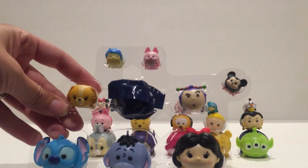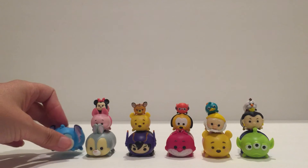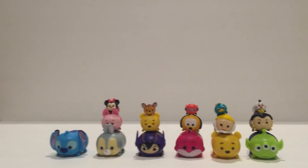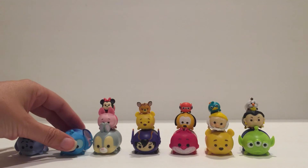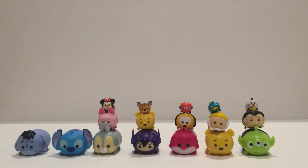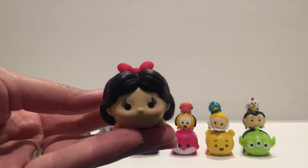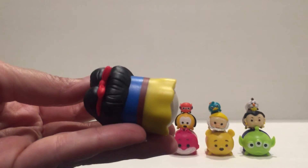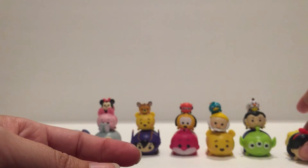We have Stitch, who was also available in Series 1, and Eeyore. And new to Series 2 — she is one of the cutest ones so far in my opinion, besides Marie — Snow White. Look how cute she looks. That one's brand new for Series 2.